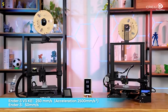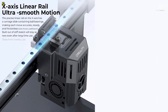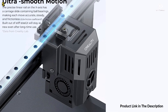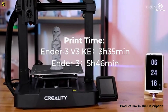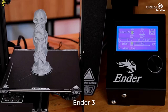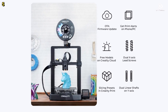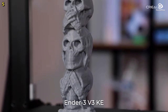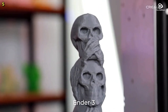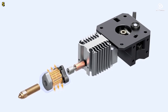A standout feature of this printer is its Sprite Direct Extruder, which includes a 60-watt ceramic heater, a bimetal heatbreak, and a copper nozzle. This combination ensures smooth feeding of various filaments such as PLA (polylactic acid), PETG (polyethylene terephthalate glycol), ABS (acrylonitrile butadiene styrene), TPU (thermoplastic polyurethane), and ASA (acrylonitrile styrene acrylate). With over 500,000 units shipped worldwide, this direct extruder has proven to be reliable for consistent, high-quality prints.